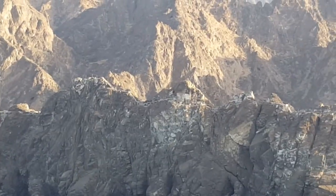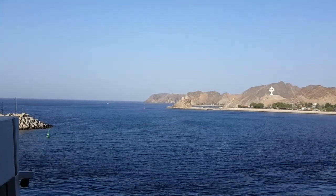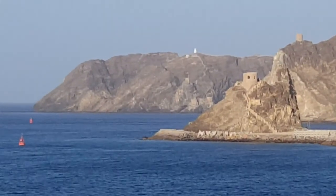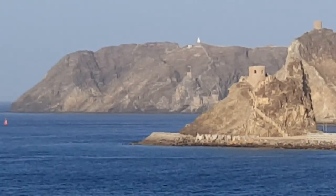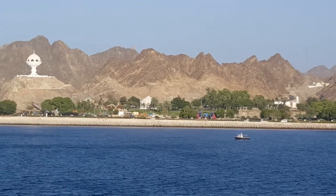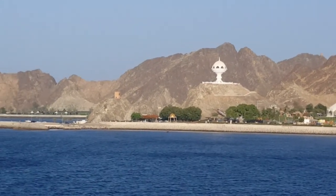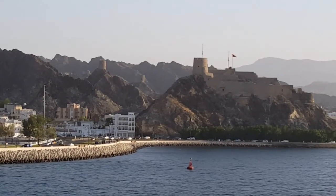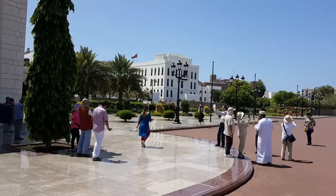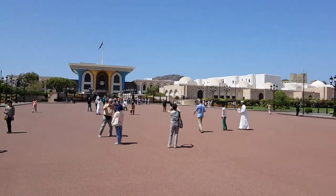And then here we are pulling into Oman. I'm seeing different forts and temples from the ship along the shore. This is Muscat, the capital of Oman. It was a very, very hot day — oh my god, so hot. Look at all these little forts and stuff; it's just kind of nice looking, a pleasant sight.